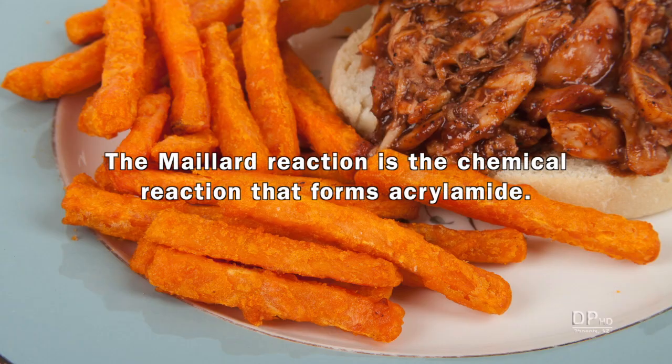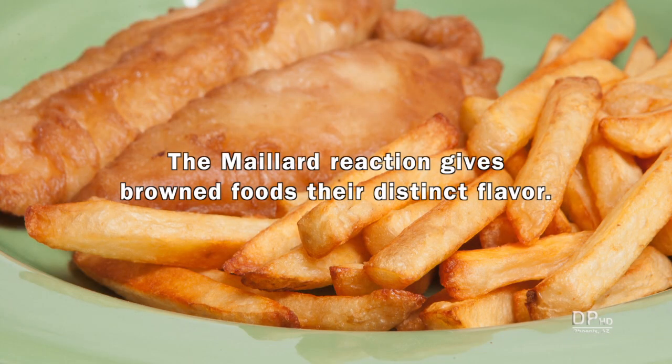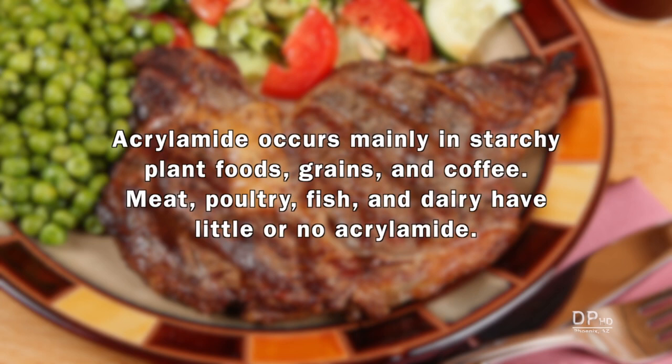The Maillard reaction is the chemical reaction that forms acrylamide. It's the reaction that gives browned foods their distinct flavor. Acrylamide occurs mainly in starchy plant foods, grains, and coffee. Meat, poultry, fish, and dairy have little or no acrylamide.